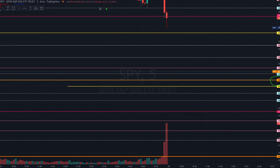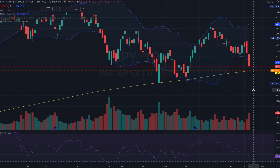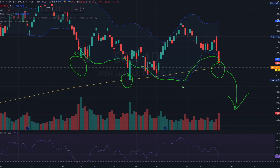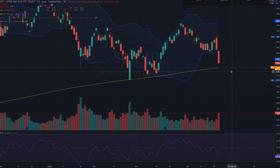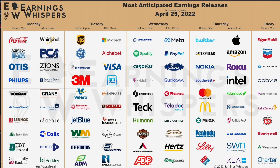I am certainly going to be betting on calls, because if these support levels don't hold today and we trade under the Bollinger for a prolonged period, the U.S. recession has just begun. What are the chances the Fed allows this to happen one week before FOMC? My guess is that's extremely unlikely.